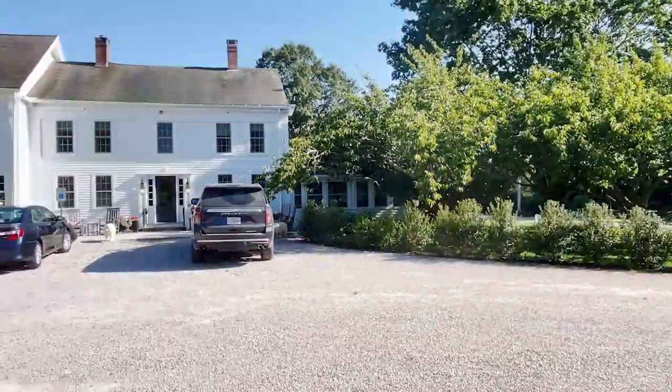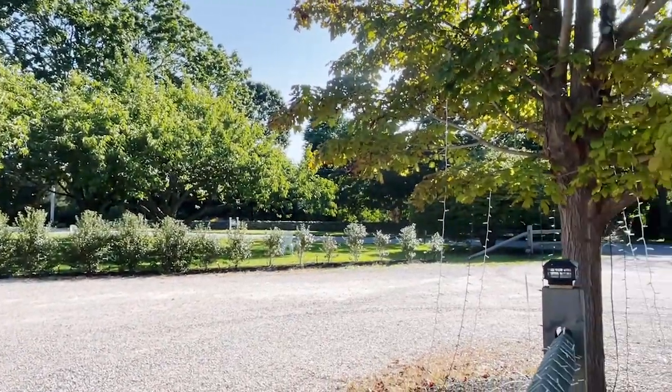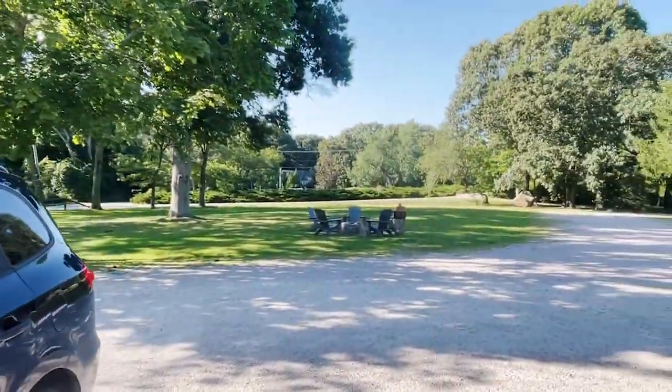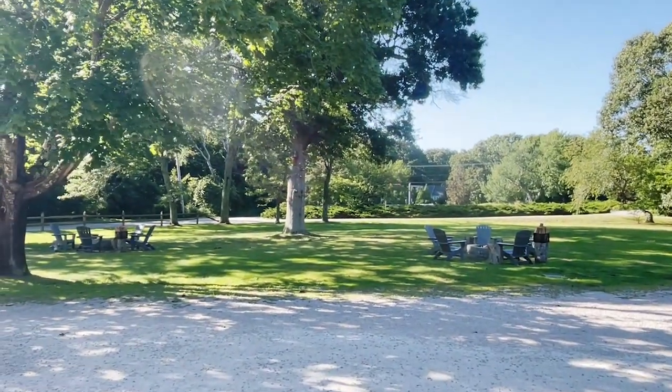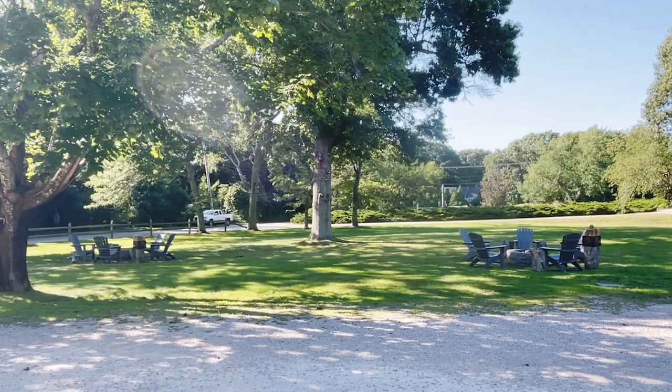The entrance to this road was stunning and looked exactly like a state park. Isn't this gorgeous? Wouldn't you like to come and hang out here on a nice day? And it is beautiful today.